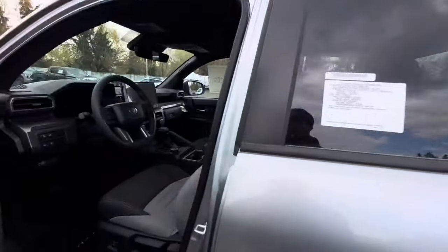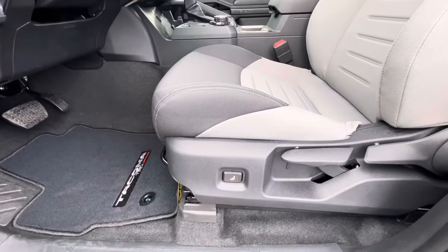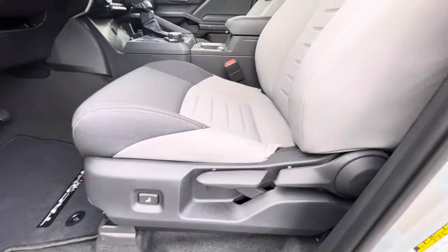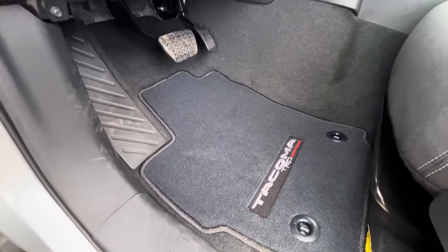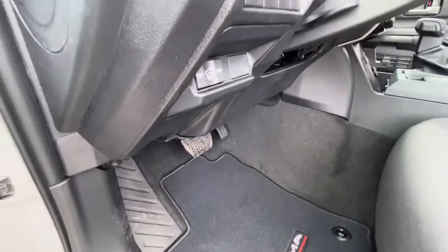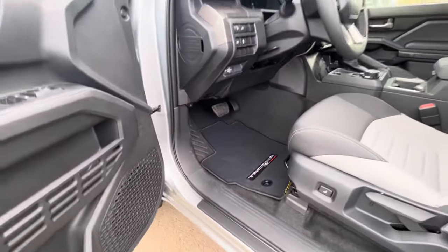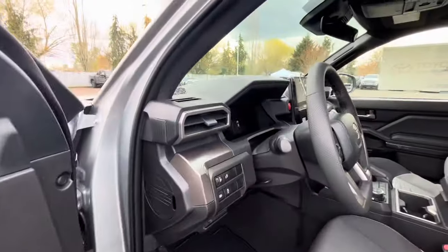Swinging around to the driver's side — they included an electric seat bolstering button, which I'm not sure was necessary, but it's there. I do like the carpets. You are paying for them, though — they're nice for the summer, but they're going to get dirty, so unless you plan on vacuuming regularly, you might as well invest in some nice all-weather rubber mats.